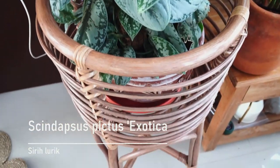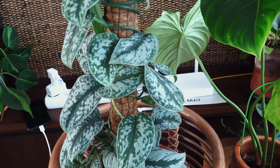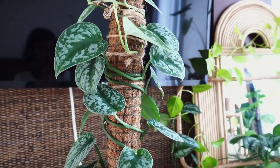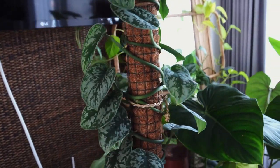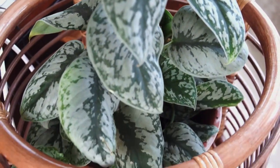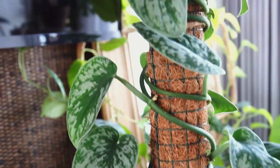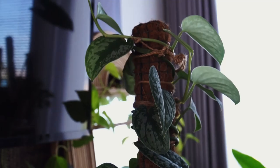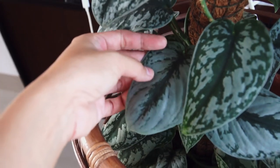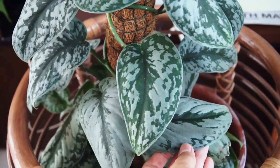Moving on, this is my Scindapsus pictus exotica. You've probably seen this in my video about my secret potting mix for vining aroids. Since then I've changed to a taller pole — 100 centimeters — and it keeps growing. I'll show you the variation that can happen in any plant like this: the silvery pattern on the leaves. This one has a very silvery color, and this one is a little bit narrow.